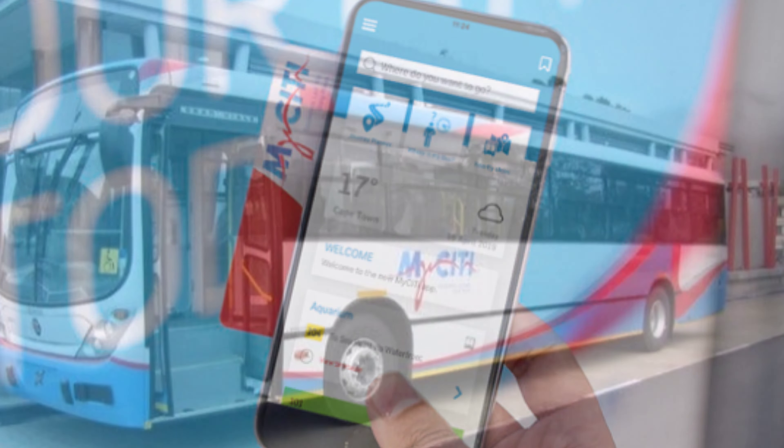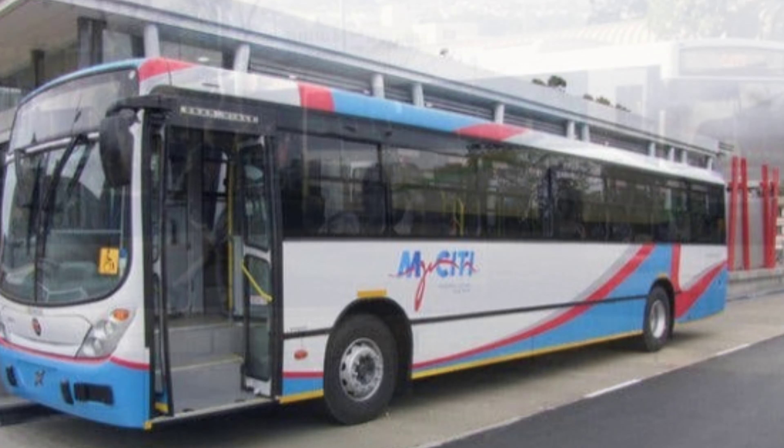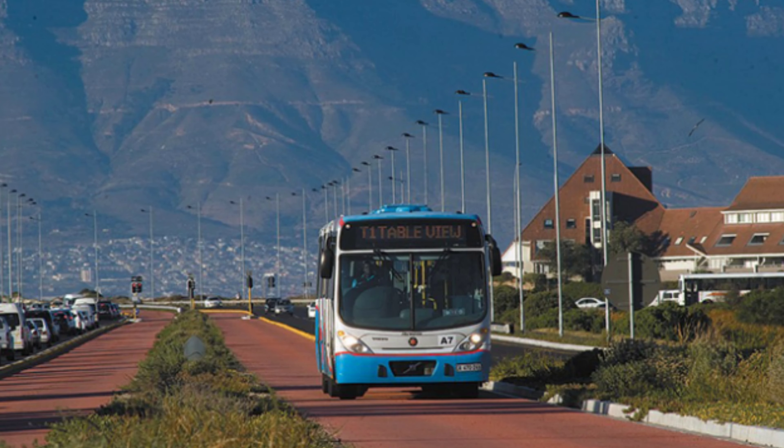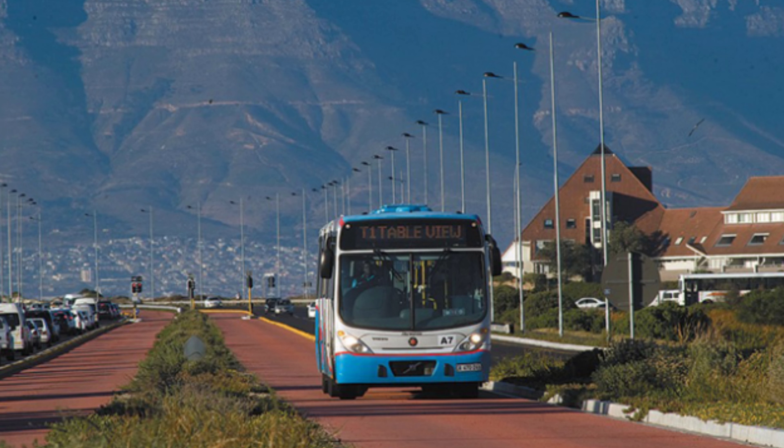The MyCiTi Bus is another quick way to get around the city. Thank you for watching, and if you want more information on transportation in Cape Town, check the description below for the article I wrote about it.